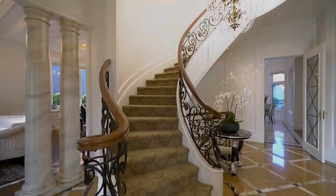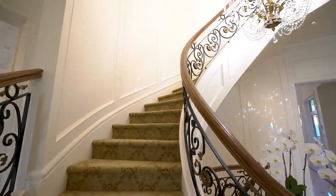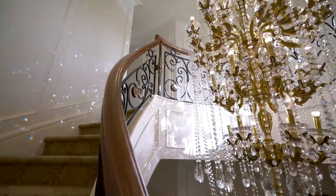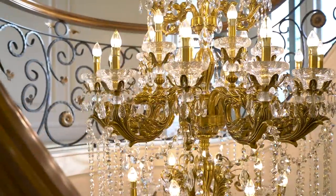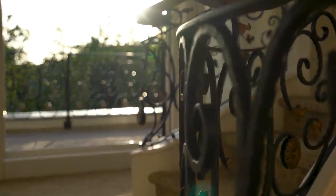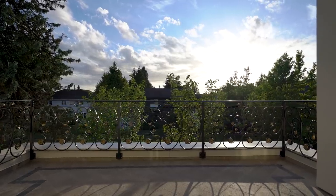Enriched with walnut and wrought-iron balustrades and with plush baroque-patterned carpet underfoot, the spiral staircase winds its way up around the chandelier, offering a close-up view of its intricate design. A west-facing balcony provides far-reaching vistas of the surrounding neighbourhood.